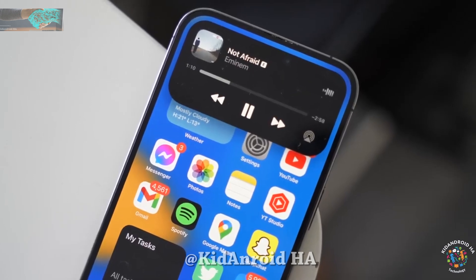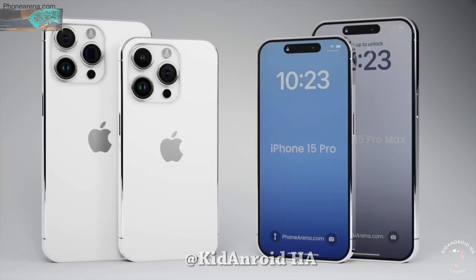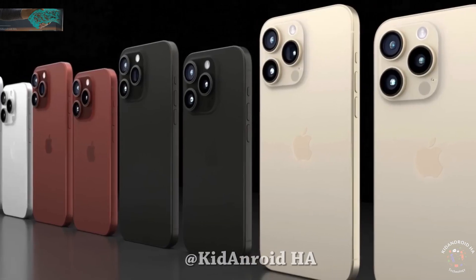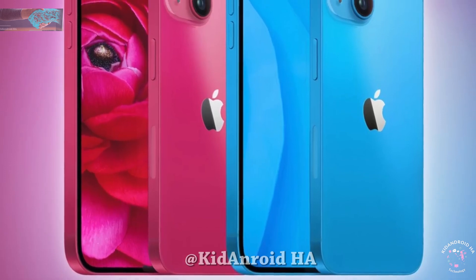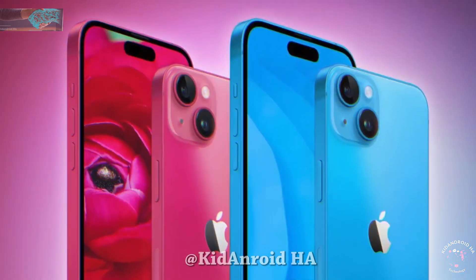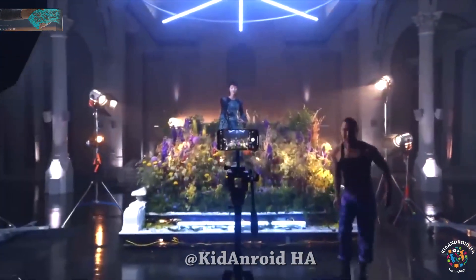For those who might find the iPhone 15 Pro or Pro Max out of their budget, there's good news. The standard iPhone 15 and 15 Plus are expected to receive their most significant camera upgrade in the last five years. They will come equipped with a larger 48MP sensor similar to what's currently on the iPhone 14 Pro and Pro Max. This news comes from Digital Chat Station, a reliable source in the tech community.